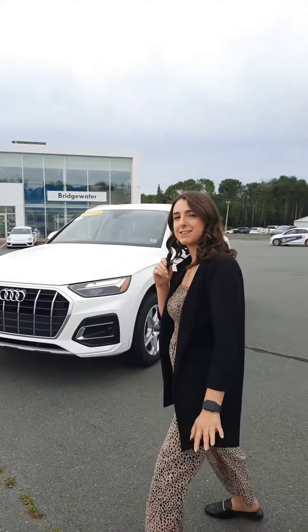Hey guys, happy Friday. It's Serena here from Bridgewater Volkswagen, just giving you a look at a trade we just took in. 2021 Audi Q5 Comfort. Let's take a peek. It's got only 64,000 kilometers, fresh to your NVI.